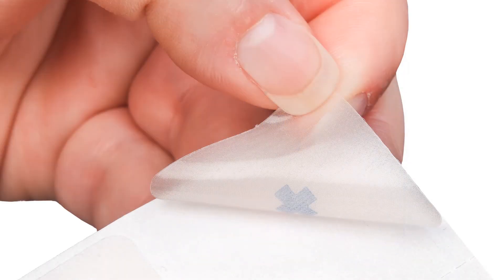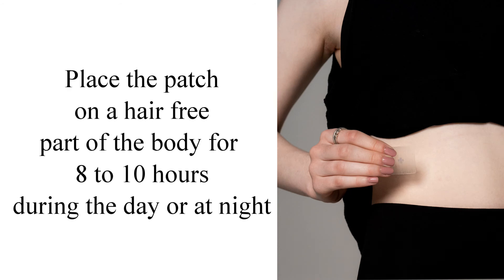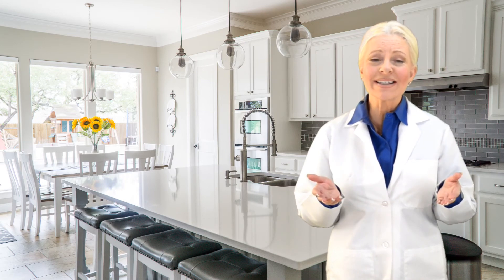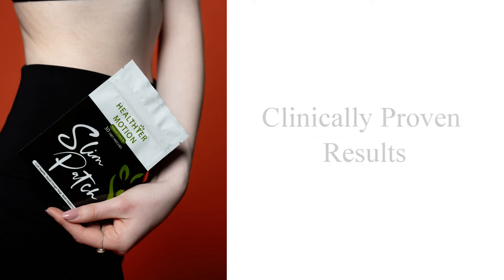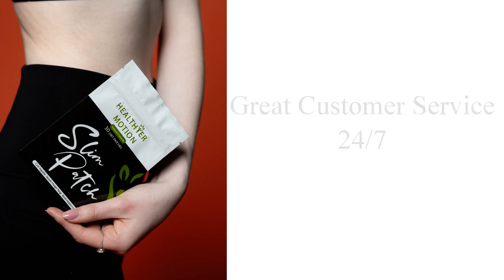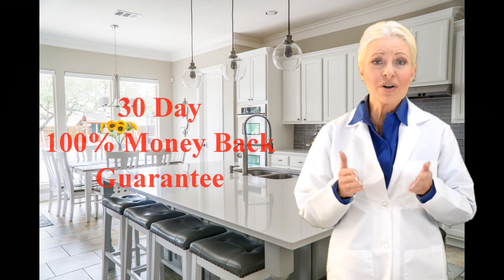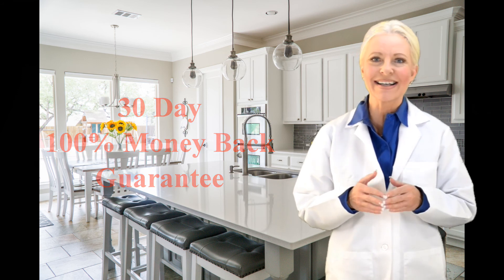This is what it looks like. Just place the patch on a hair-free part of the body once a day for eight to ten hours during the day or at night — it's entirely up to you. You don't even know it's there. The Slim Patch is trusted by over 10,000 customers worldwide with clinically proven results. They have great customer service who are there for you 24/7 to help you with any questions you might have. Plus, they offer a 30-day 100% money-back guarantee if you are not completely satisfied.